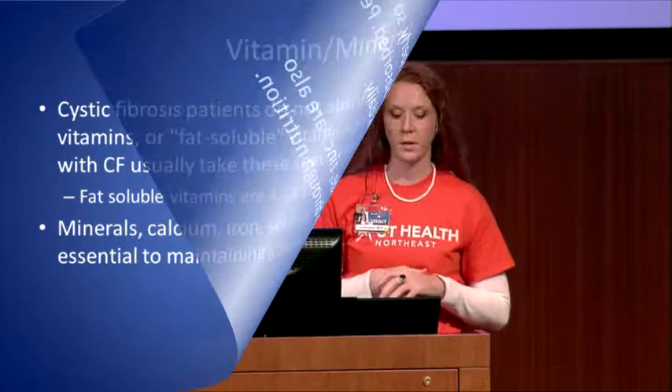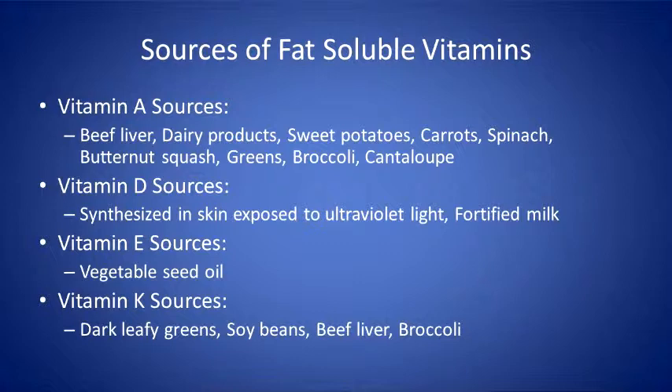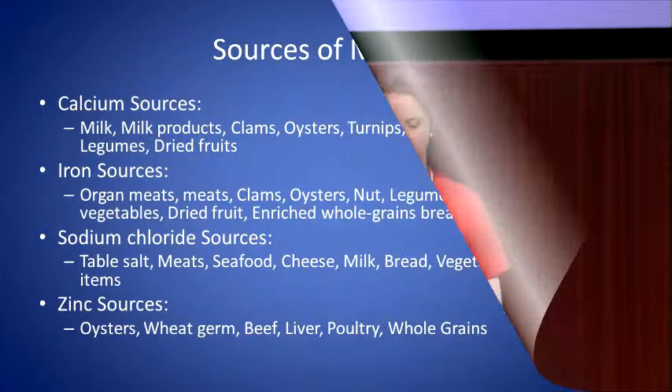For sources of vitamin A, pretty much any orange-colored fruit or vegetable will have vitamin A. Vitamin D you'll get from any fortified milk product, or try to get as much sunlight as you can. Vitamin E is found in vegetable and seed oils, and vitamin K is found in your darker leafy greens.